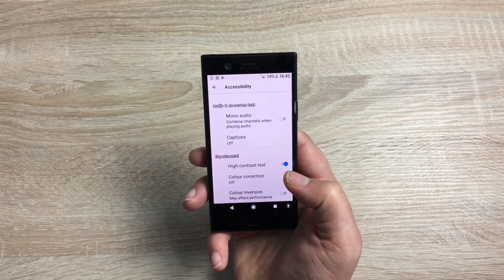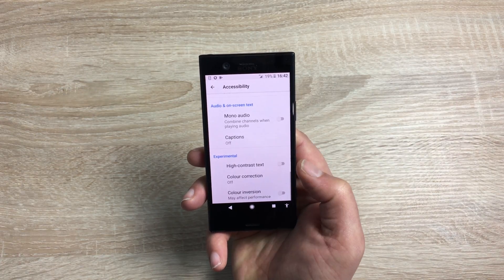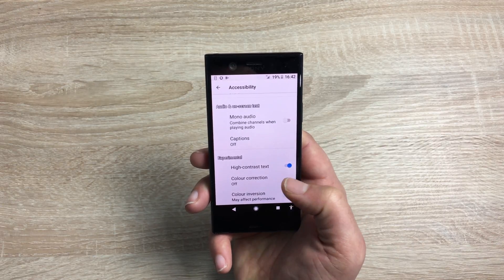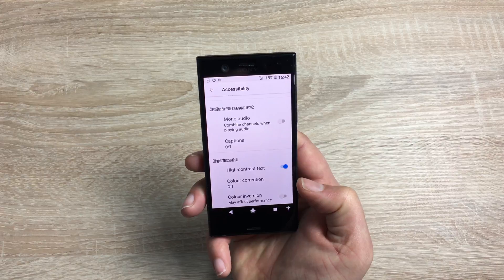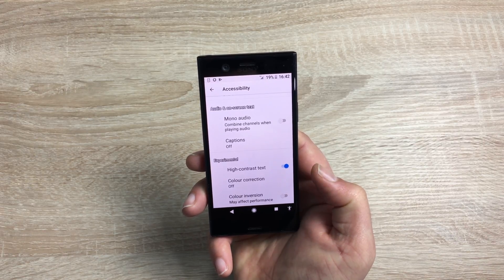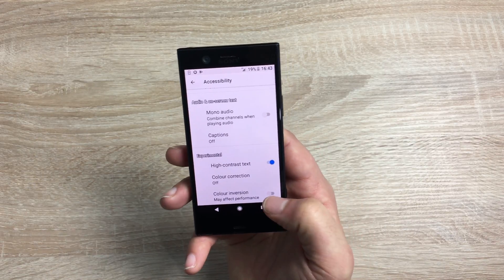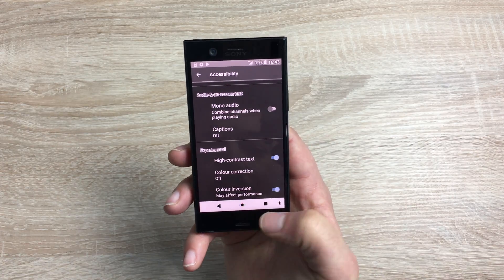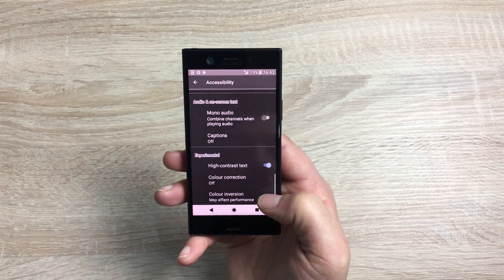At the bottom you have high contrast text — I've toggled this on, and if I toggle it off you can clearly see the difference. Some devices call it bold text; on here it's called high contrast text. You also have color correction available for red and green, and color inversion if it's easier for people to read that way. Please note that color inversion will change your whole device's appearance.